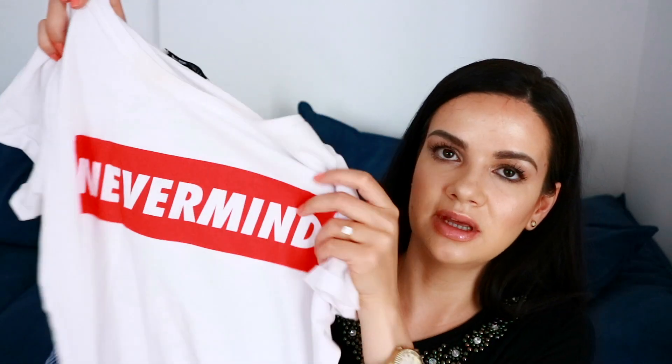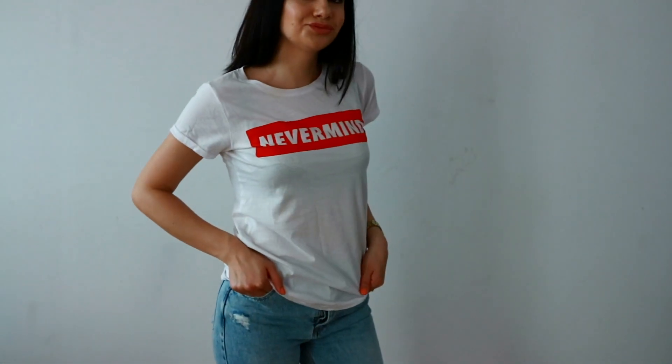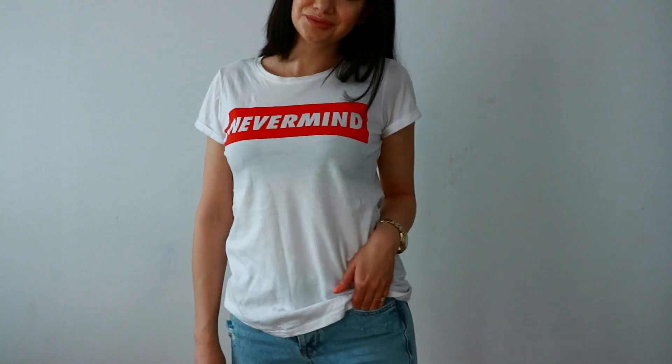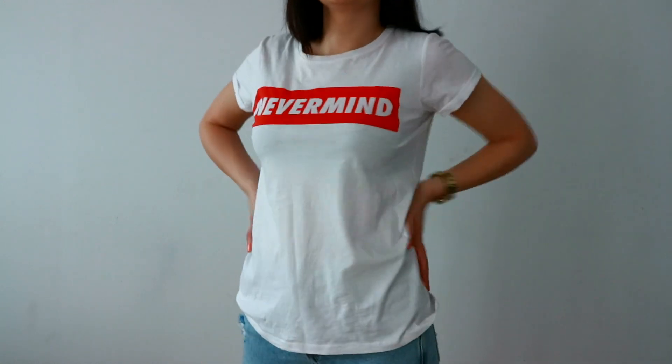I love white shirts and I have so many white tops for the summer. Speaking of white tops, the next item is another white top — a white cotton t-shirt with red text that says 'Never Mind.' This is a go-to casual, cute t-shirt that's super easy to style with jeans and shorts for the summer, even with a denim skirt. I wear things like this almost every day — just throw on a white t-shirt and a cute pair of jeans and you're good to go.